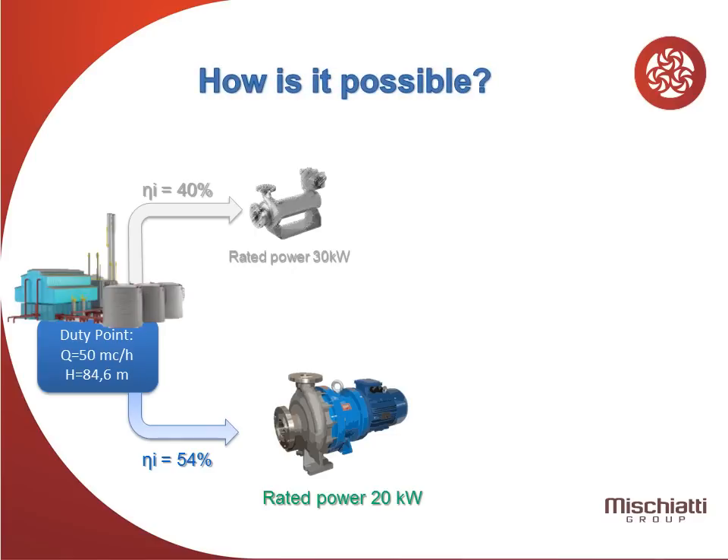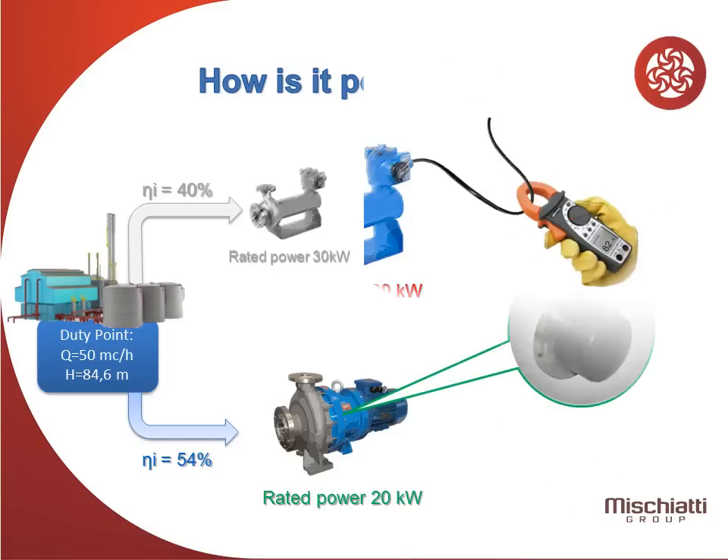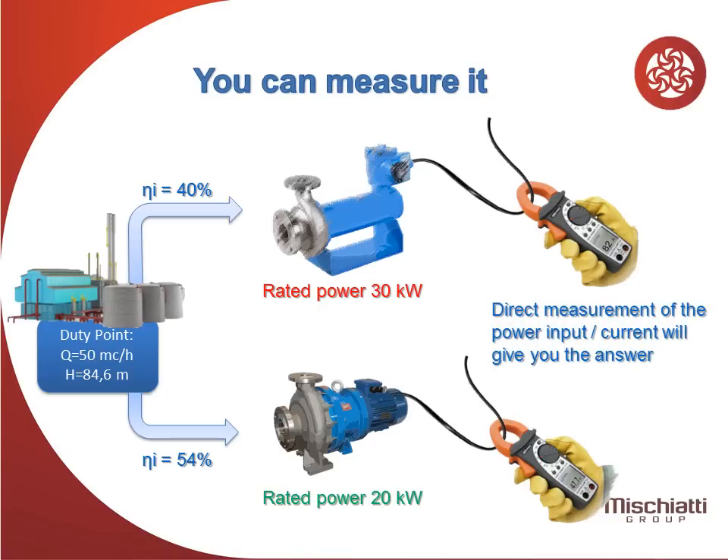How is this possible? Thanks to the hybrid containment shell. You can measure it, as we did. Direct measurement of the power input or current will give you the answer.